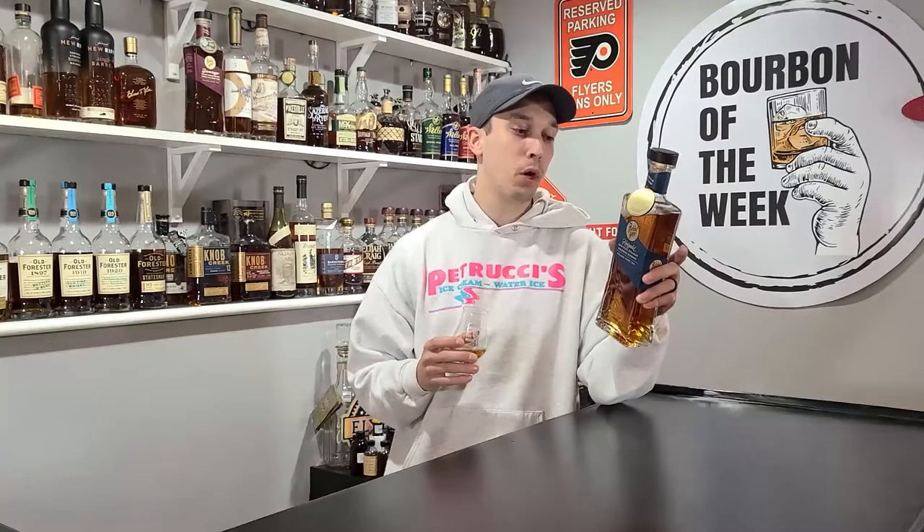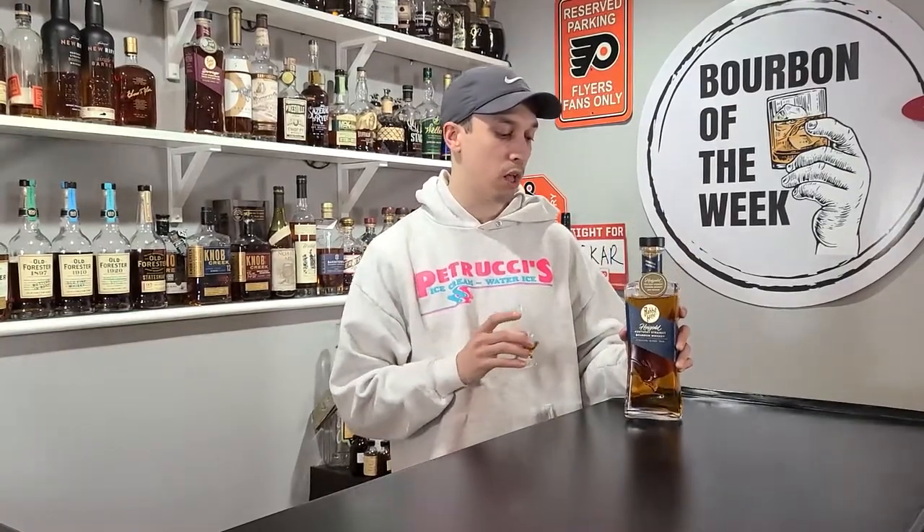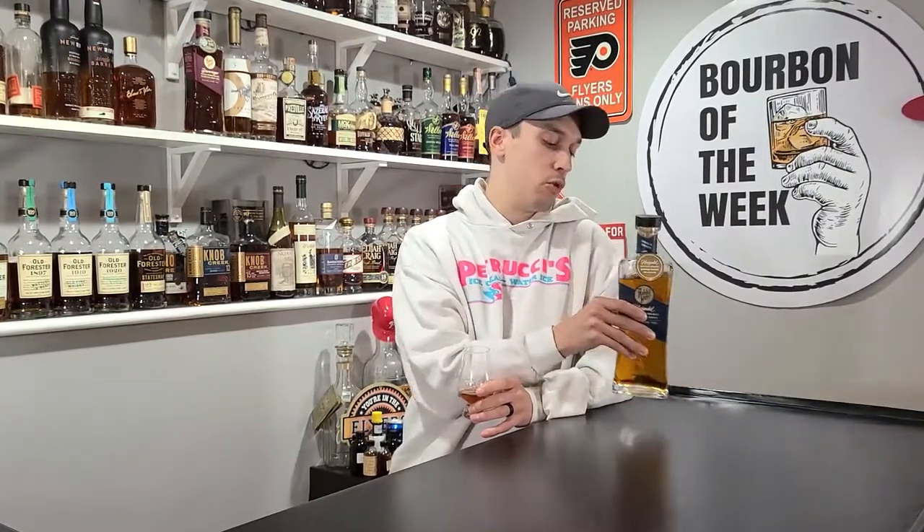So here we have High Gold by Rabbit Hole. This is a 95 proof bourbon. It comes in at 70% corn, 25% malted rye, and 5% malted barley, making this a high rye mash bill. It's non-chill filtered and says at least three years old on the back — matured over three years in new American charred oak, so it's probably right around that three-year mark.